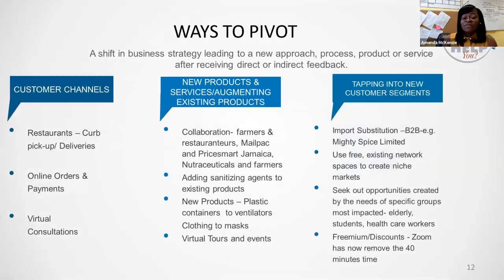Now, having completed your research and analyzed your data, you decide it's time to make a pivot. There are numerous ways a business can pivot. Today I'm going to focus on how you can pivot by diversifying the customer channels to reach your customers, by offering new products and services or augmenting what already exists, and by tapping into new customer segments. There is no one way to pivot — your pivot may span all three or be a combination of one or two.